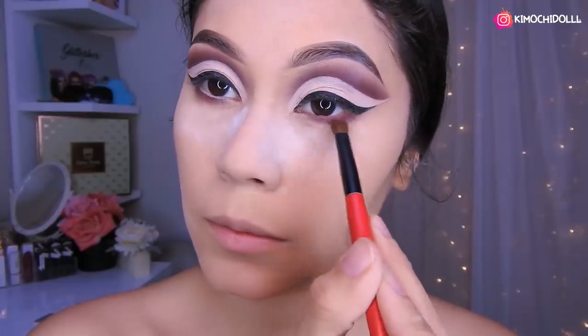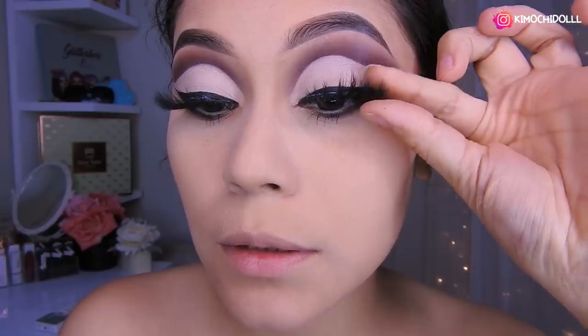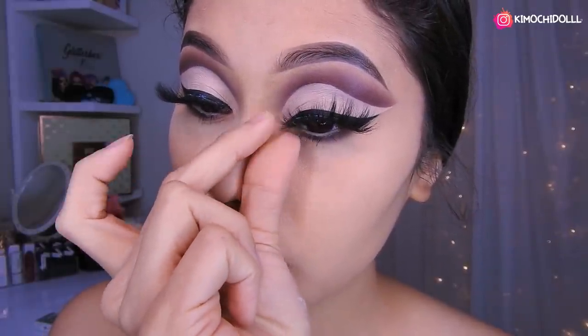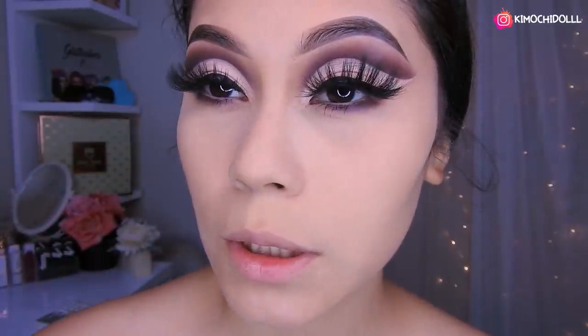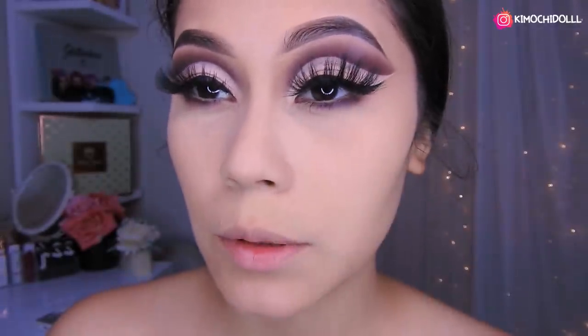Listo. Ok niñas, ahora sí vamos a ponernos las pestañas. Ya me puse máscara en las pestañas inferiores, y también me puse un poco de corrector. Utilicé este corrector de aquí, vean, así, tratando de alinearme con cuidado.